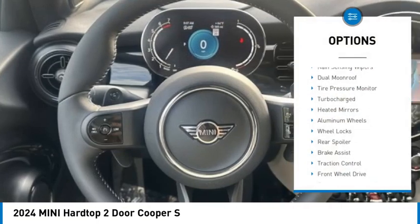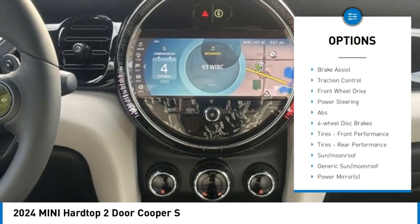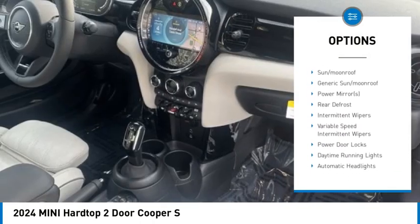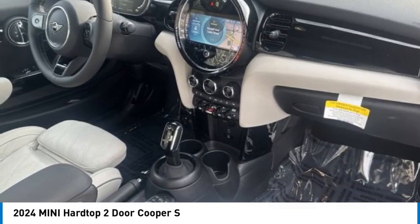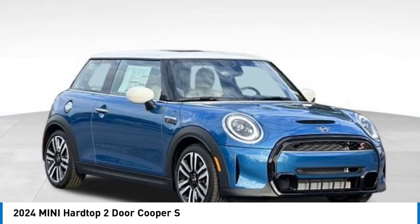Here are some of this vehicle's great options: rain sensing wipers, dual moonroof, tire pressure monitor, turbocharged, heated mirrors, aluminum wheels, wheel locks, rear spoiler, brake assist, and traction control. If you like it online, you'll love it in your driveway — take it for a spin today.